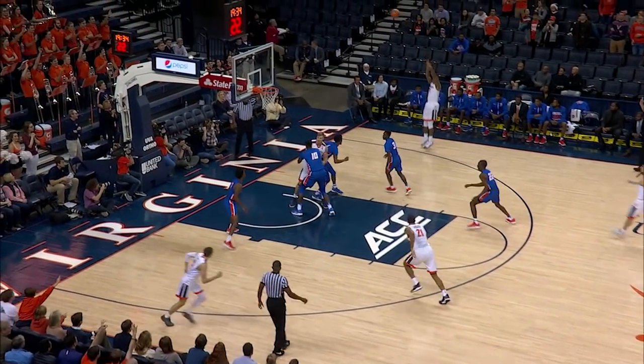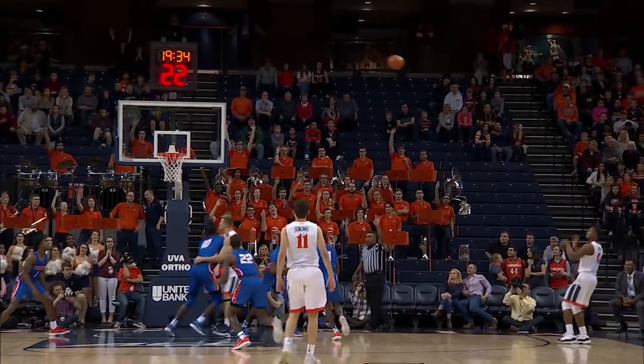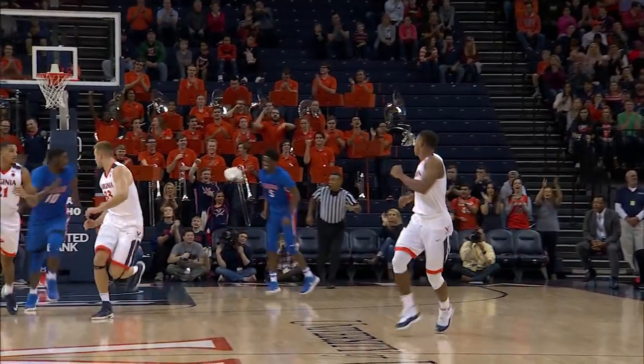High post for Wilkins, left elbow, kicks out to a wide open Devon Hall. Near wing, his three is up and good. And with 30 seconds gone by, it's 3-0 Hoos with Hall connecting.